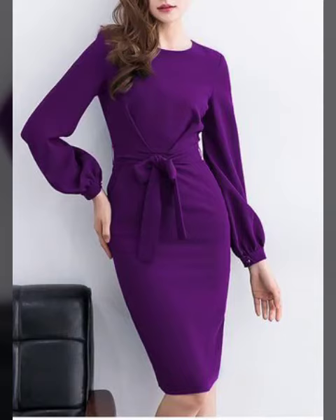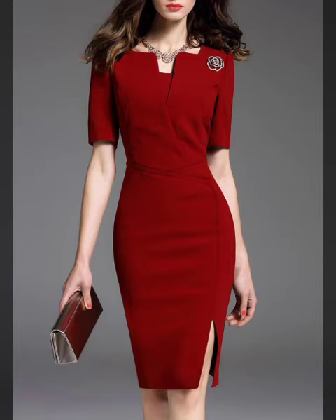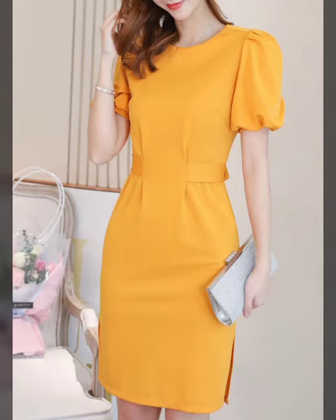Bismillahirrahmanirrahim, Assalamualaikum viewers, welcome to my channel Fashion Store. Today we are taking a very beautiful and latest best plain bodycon dresses, pencil style bodycon. You can see in this video all types of designs are very beautiful and latest, full of glam and attraction. Hope you like this video.